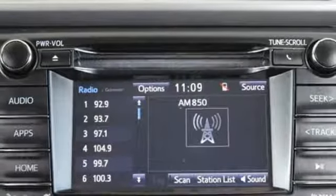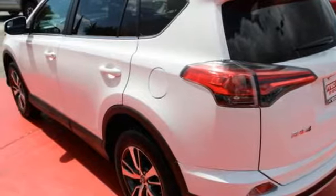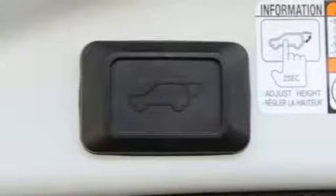60-40 split second row seats and roof rails add to the RAV4's versatility, and the Star Safety System with a suite of important safety features is constantly on alert.